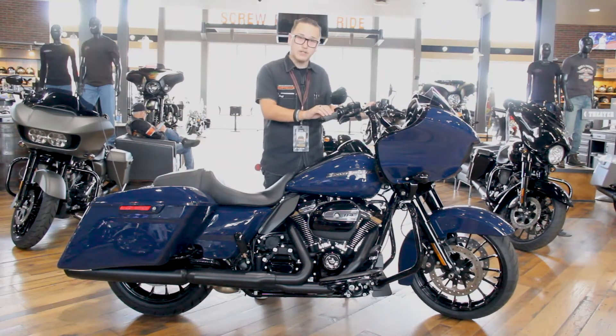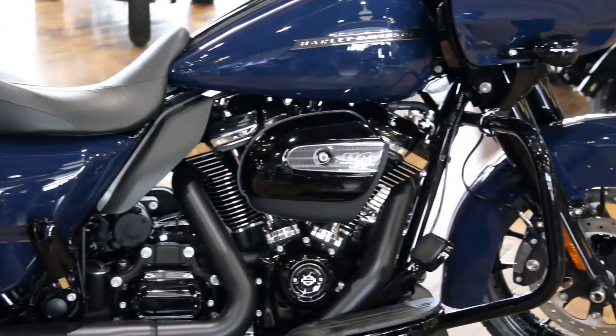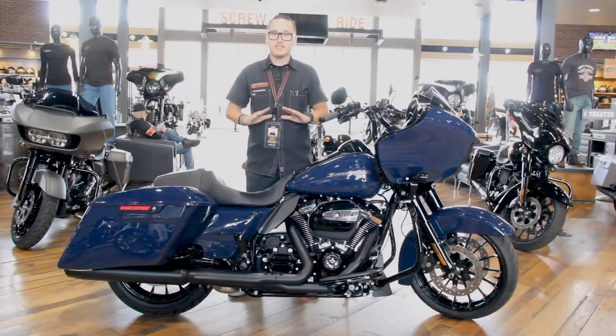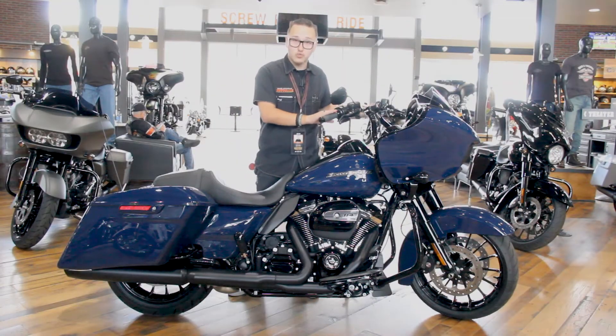We've also done some Performance Machine grips on here for some smoother twisting and ripping. If you guys like taking baggers out for a little bit more high-performance-style riding and you want the absolute best handling possible, give these bars a try.